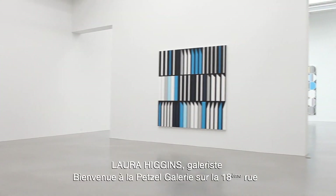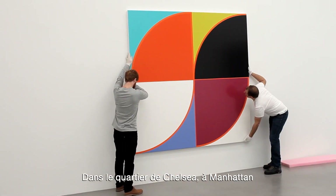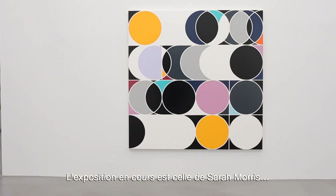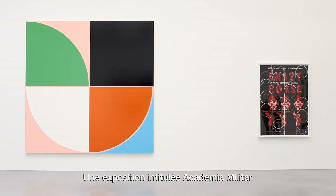You are visiting the Petzl Gallery on 18th Street in Chelsea, the Chelsea district of Manhattan. On view at the gallery is Sarah Morris, a recently opened exhibition entitled Academia Militar.